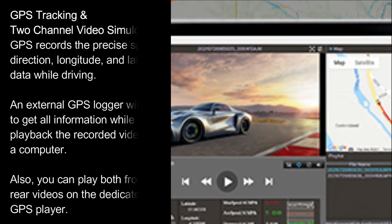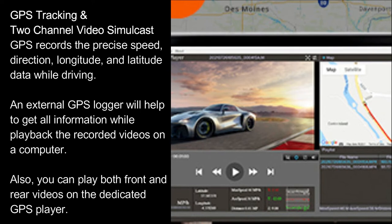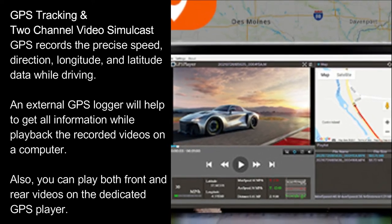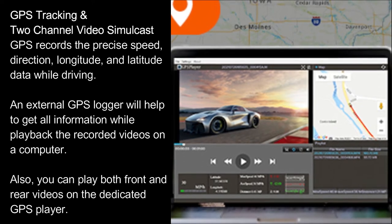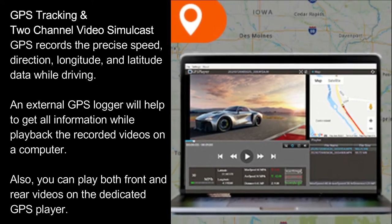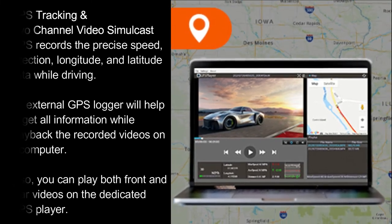GPS tracking with two-channel video simulcast. GPS records the precise speed, direction, longitude, and latitude data while driving. An external GPS logger will help to get all information while playing back the recorded videos on a computer. You can also play both front and rear videos on the dedicated GPS player.